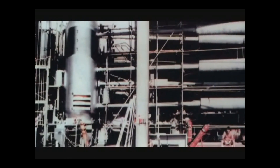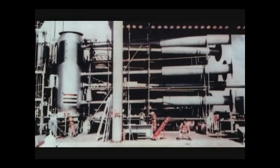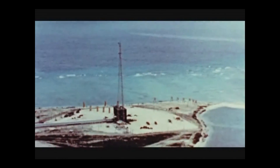The Mike device was known as a wet bomb because it used liquid hydrogen isotopes to create the thermonuclear reaction. This made the device very large, weighing some 62 tons, and impractical to use as a deliverable weapon.